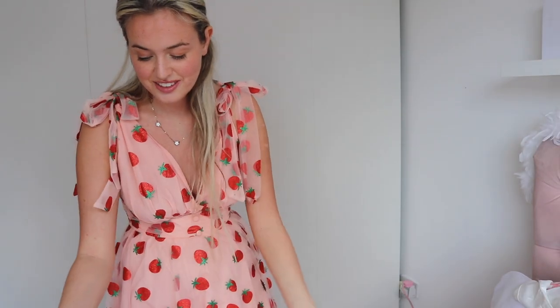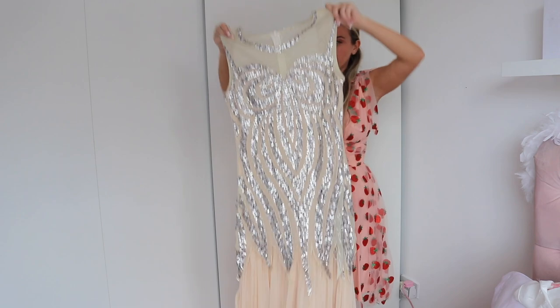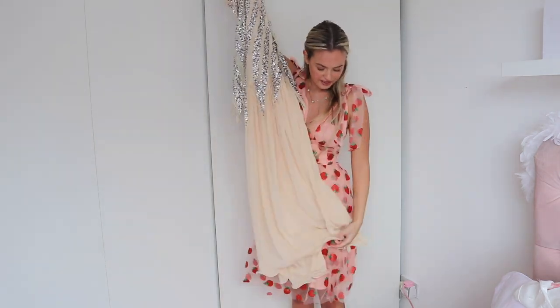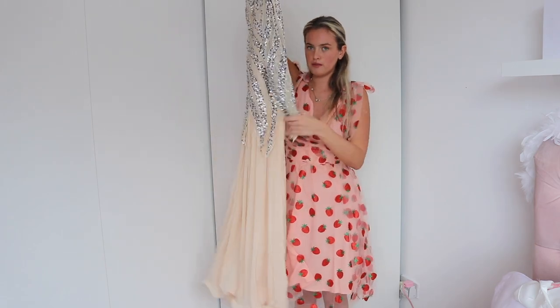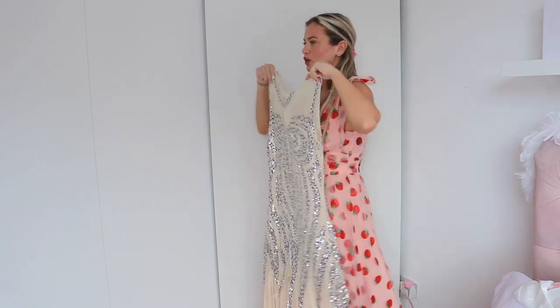Next up we're going to try on a completely different style — the 1920s Sequin Elegant Maxi Dress. This is usually $55.99 down to $36.99 — bargain! If you're thinking of a prom dress but want something a bit different, this is the way to go. It is layered beautifully, the sequins are amazing, it's absolutely stunning. It's long but not so long that you'd trip over.